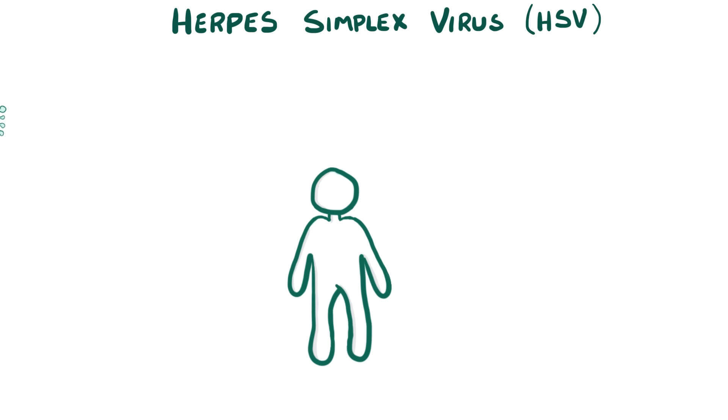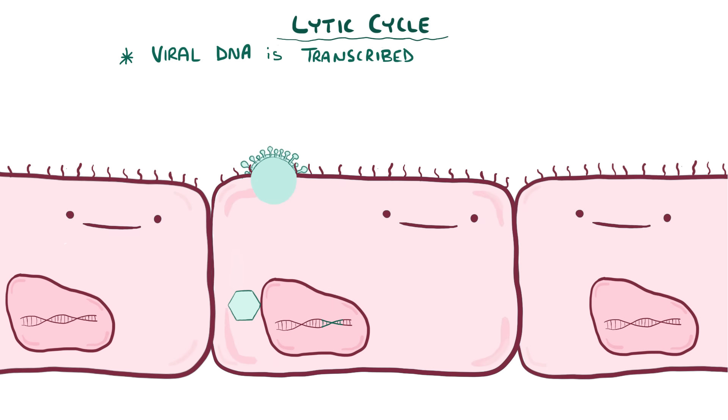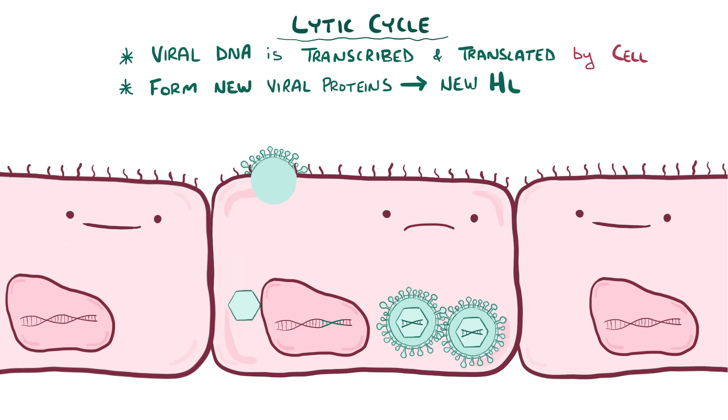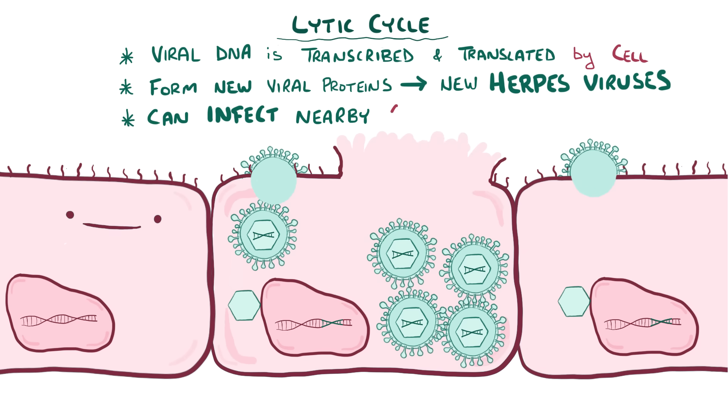Typically when herpes virus lands on a new host — a person who has never had herpes before — it dives into small cracks in the skin or mucosa and binds to epithelial cell receptors, which triggers those cells to internalize the virus. Once inside, the virus starts up the lytic cycle, where its DNA gets transcribed and translated by cellular enzymes to form viral proteins, which are packaged into new herpes viruses that go off and infect neighboring epithelial cells.